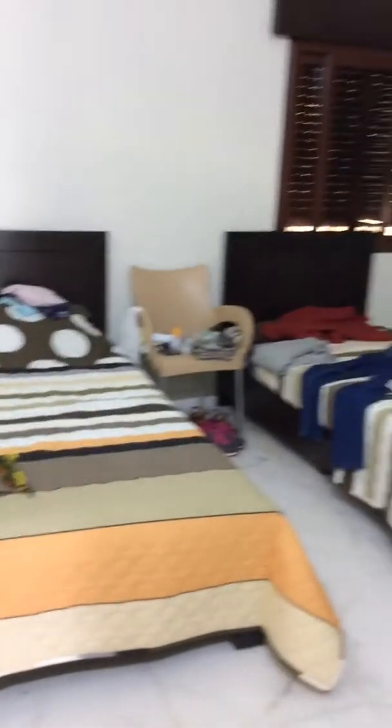What are you doing? I'm doing a video on the page. There's this room — it's radiant. That's where you're sleeping. You can see.